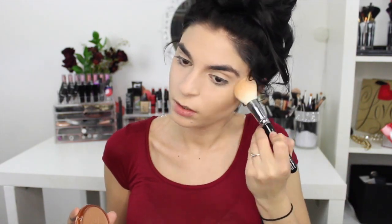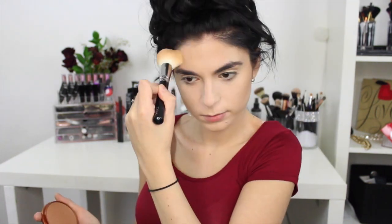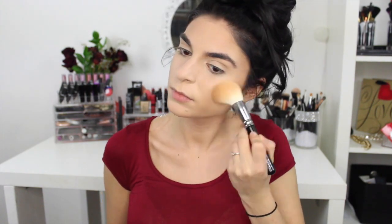To give my face some color and dimension, I'm using the Rimmel Natural Bronzer in 02 and a tapered brush by Zoeva. One thing I notice a lot in school is that some girls forget to blend their face makeup down to their necks, which then leaves a lot of harsh lines — so always just make sure to blend your makeup down for the most natural look.